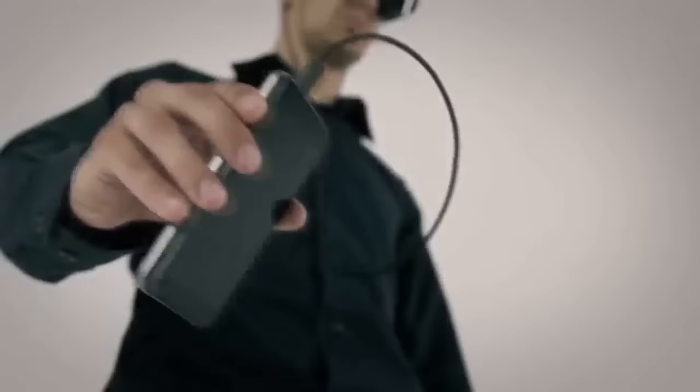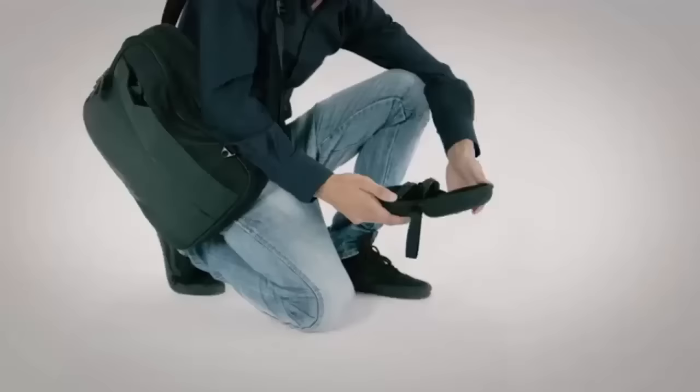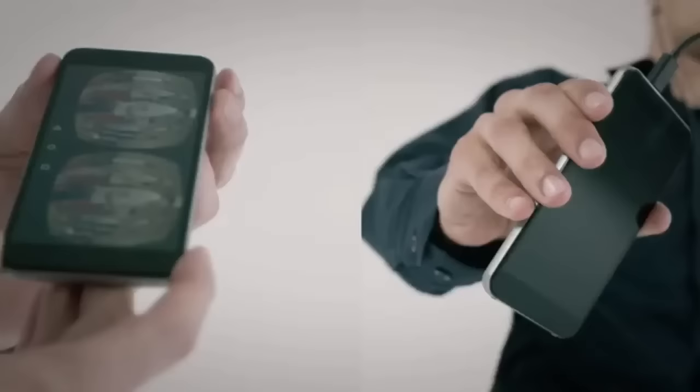The magic happens in connecting the V1 glasses to the D1. That's what allows the VR experience to become completely portable. With the D1, you have a full-size computer in your pocket. It comes with two gigs of RAM and a touch screen that has somatosensory functionality that enables easy control of the glasses.